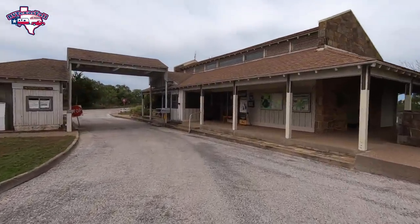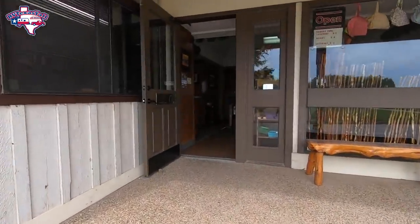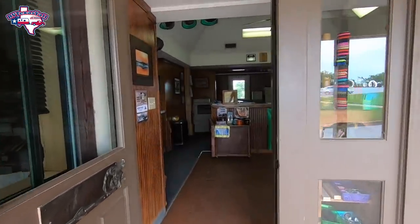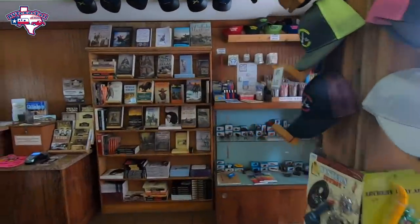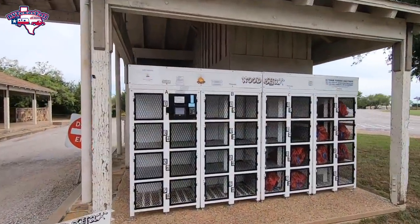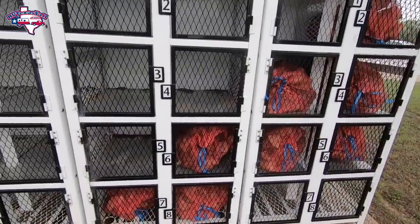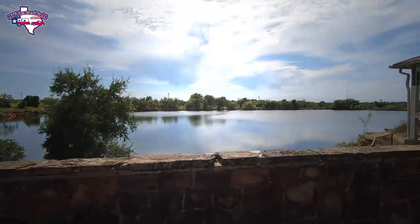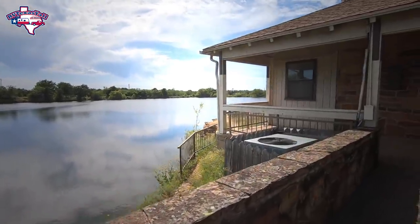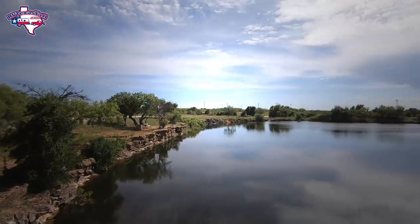As we pull into Fort Richardson State Park, this was purchased by Texas Parks and Wildlife from the city of Jacksboro back in 1968, and it opened as a state park that same year. It's currently 454 acres. This is the headquarters — it has a small store with souvenirs and books. They had a vending machine for wood, like we saw at Fort Parker State Park — really convenient. This is Quarry Lakes, right behind the headquarters, great for fishing. It's stocked with catfish, bass, and trout. There is no swimming in Quarry Lake, but we'll show you where you can go swimming while you visit.